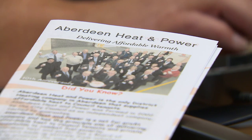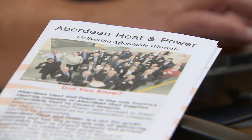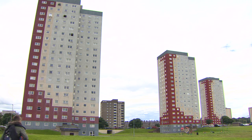Which is why in 2002, Aberdeen Council established Aberdeen Heat and Power, an independent, not-for-profit company. Its aim is to cut fuel poverty in the city's multi-storey blocks.